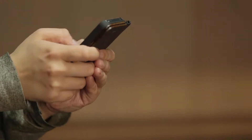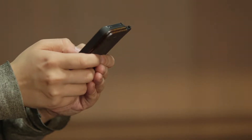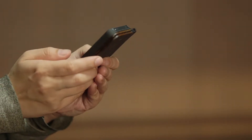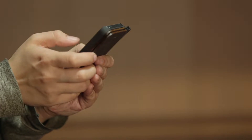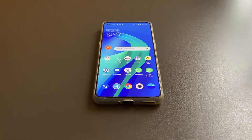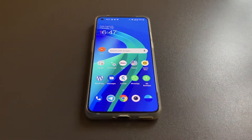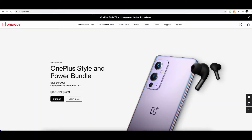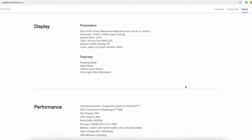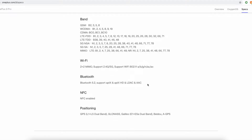Almost every smartphone comes with Bluetooth. Unfortunately, knowing the Bluetooth version that your phone supports isn't that straightforward. There are two ways you can tell which version your phone supports using smartphone specs. The easiest way is to simply consult your smartphone specs sheet, which usually comes with the phone's manual and is also available from your smartphone vendor's product page. On your smartphone vendor's website, search for your phone model and look for the specs tab, then check for the Bluetooth field.